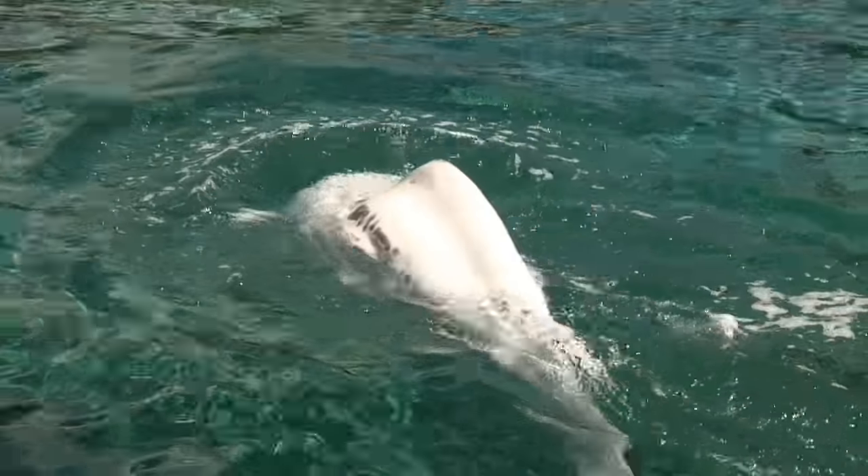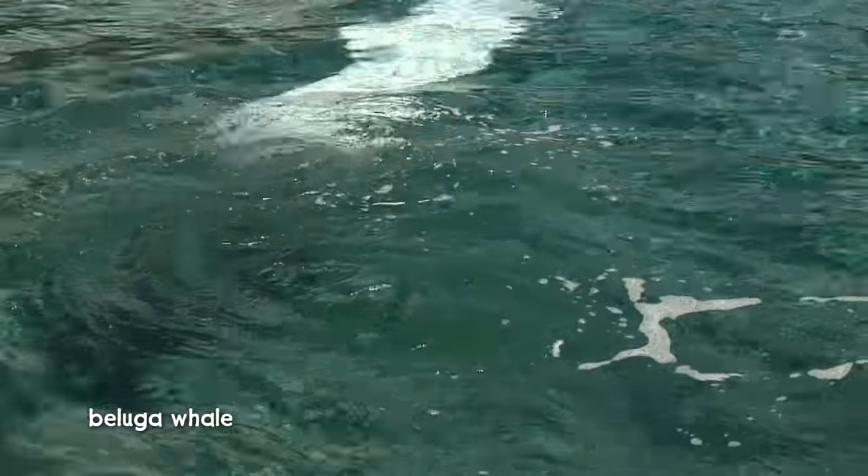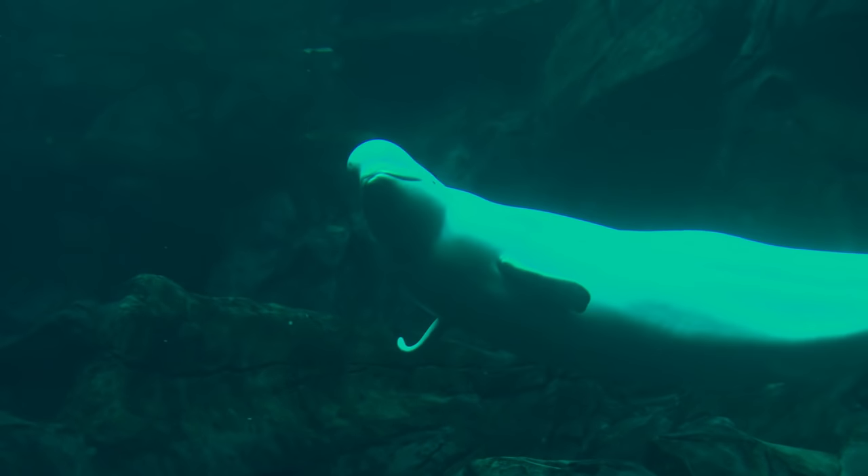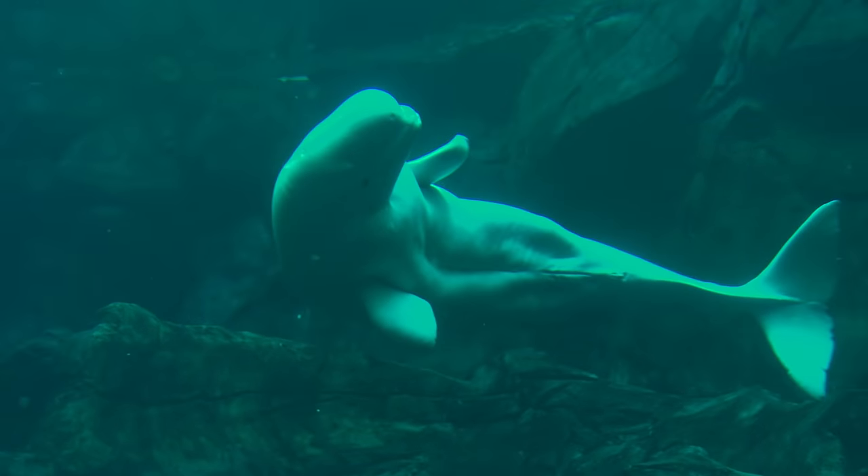In chilly Arctic waters, we find a white whale. It's called a beluga whale, and it swims under the ice. When it needs to come up for air, it can break the ice with its head.